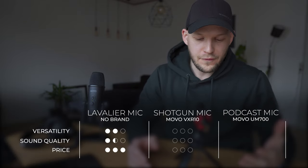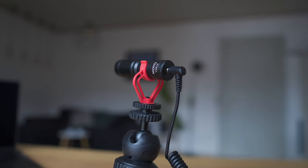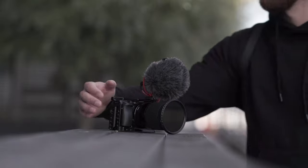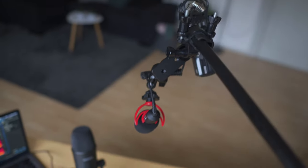Next up is the shotgun mic — this is the Movo VXR10, and it is absolutely the most versatile option. First, you can use it on a little tripod and speak right into it, which is great for voiceovers. Second, it's the go-to mic when mounted on a camera for vlogging or recording on the street from about one meter away. Third, you can place it just out of frame on a boom mic and record audio that way.